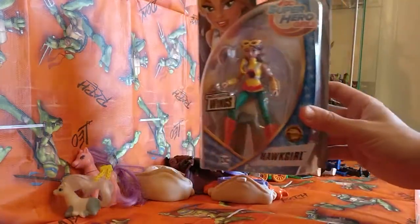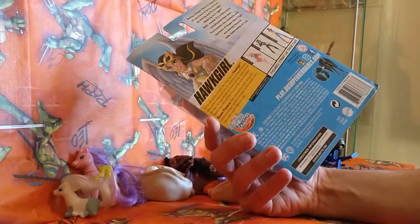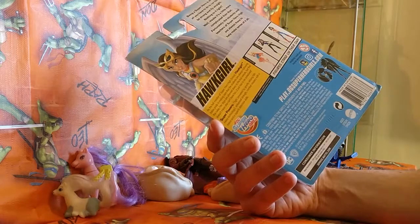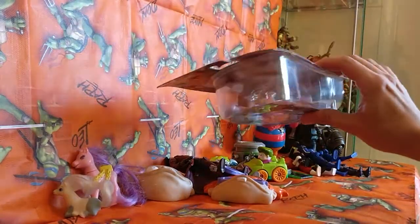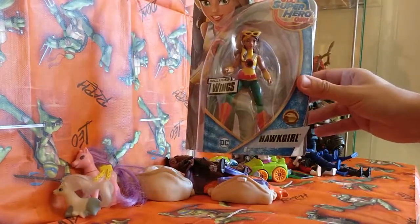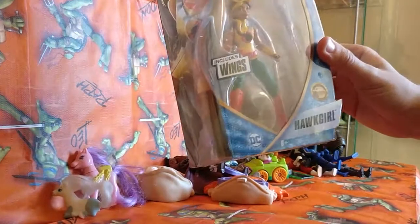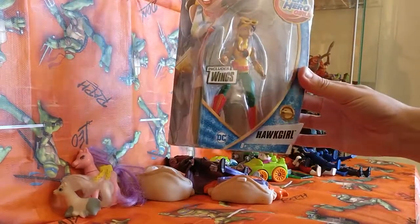Picked up this great carded Hawk Girl. It's dated 2016 so not very old, but in pretty good condition — the card's slightly bent in places but it's still a brand new figure. I think it's one of the rarer ones actually; Hawk Girl is not as common as the Wonder Woman, definitely not.